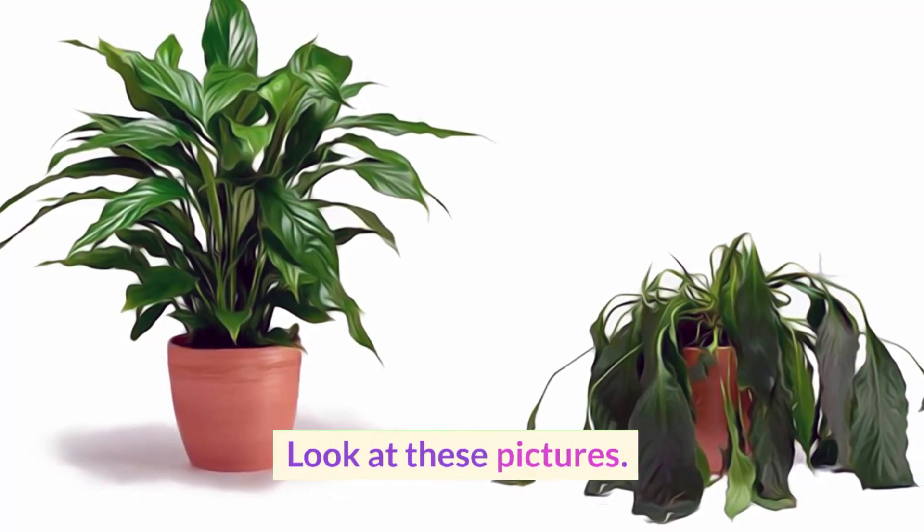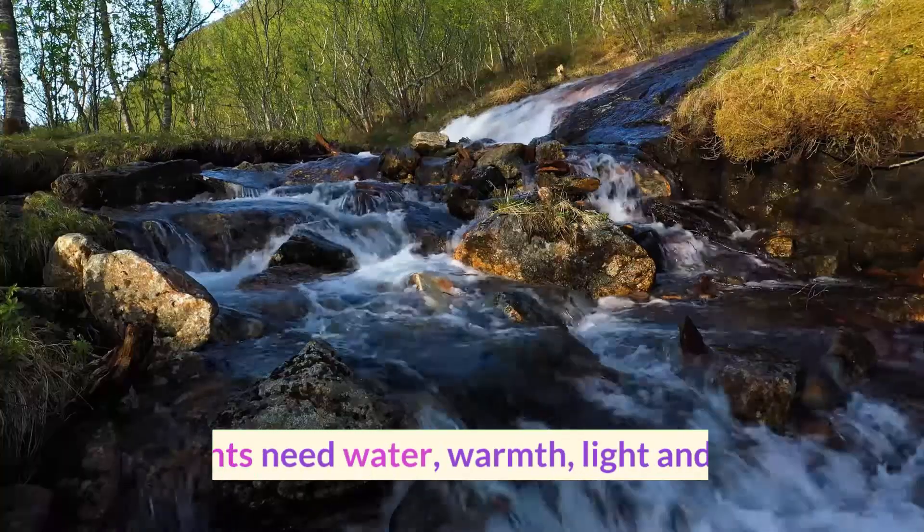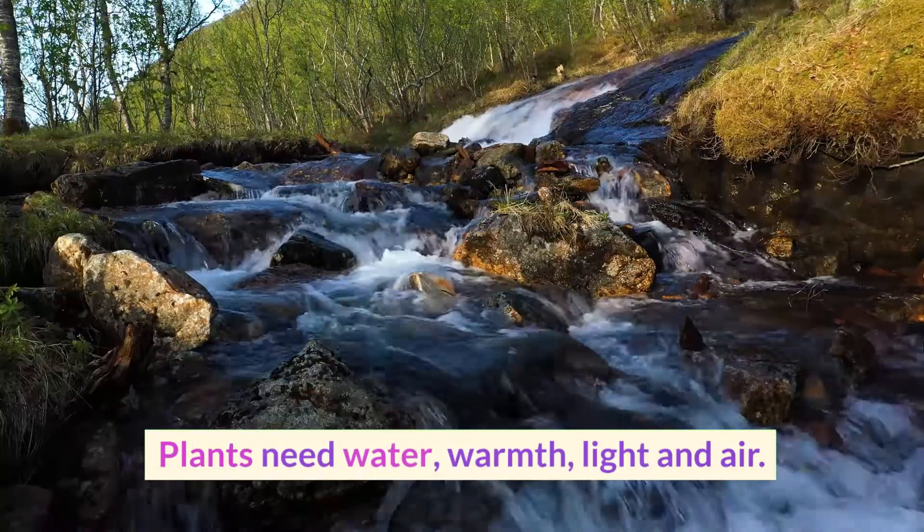Look at these pictures. Which plant is healthy and growing well? Plants need water, warmth, light and air.